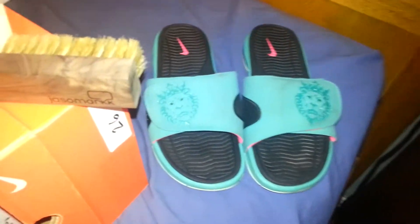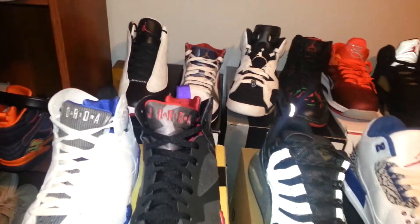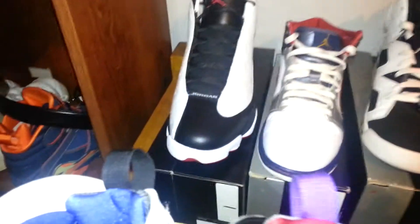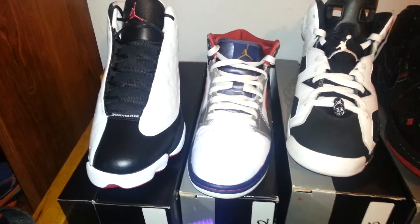I also have a few other shoes like some Sparrays and Vans and all that. Like I said, I've just been real busy lately so I haven't posted any videos or anything.